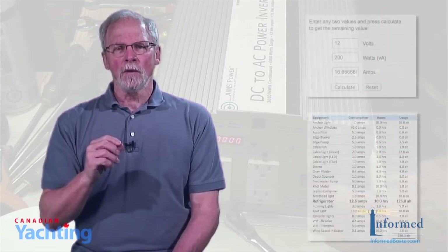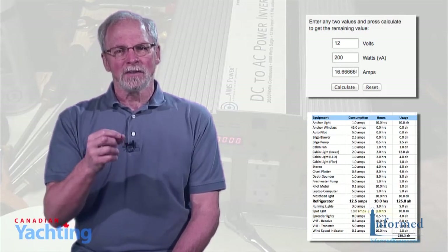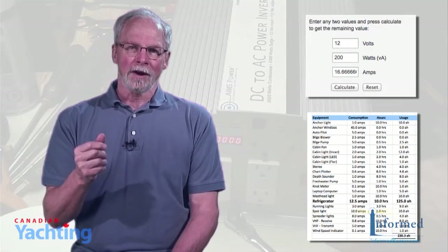Click on the links below this video to download the power usage Excel file that I used. I also found a volts-watts-amps converter — the site is linked below as well. If you have a question, ask one of our experts by sending it to the email below. On behalf of Canadian Yachting Magazine and informedboater.com, I'm Rob McLeod. Stay informed.